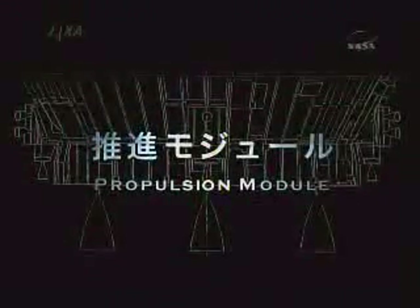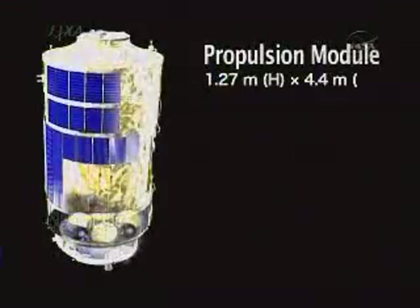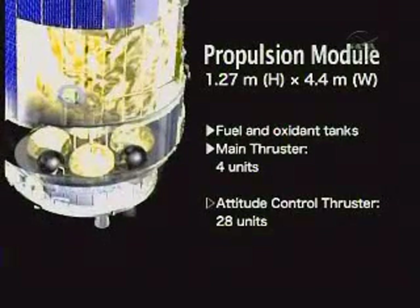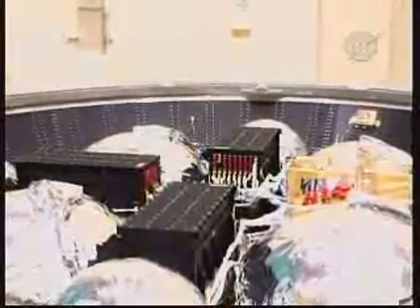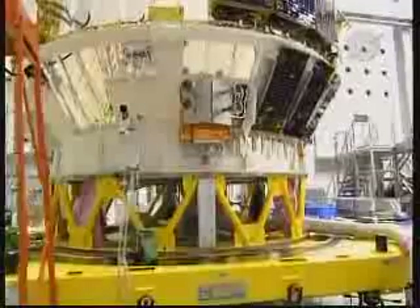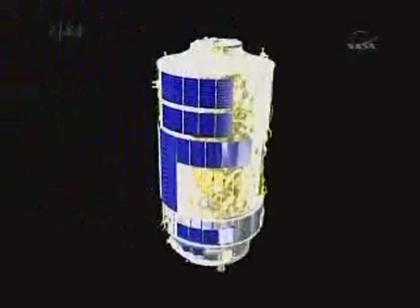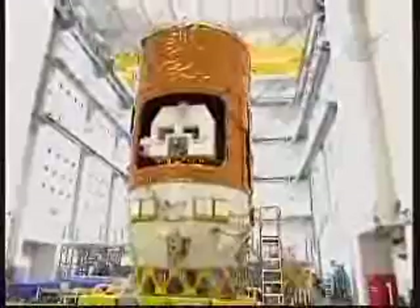Just one minute and 13 seconds before launch, the water sound suppression system on the launch pad at the ocean-side launch pad in Tanegashima will be activated. And just 30 seconds before launch, the vehicle's pyrotechnics will be armed for liftoff. The guidance for the vehicle will be controlled at T minus 18 seconds. At T minus 15 seconds, the batteries for the four solid rocket boosters will be activated, and then main engine start begins at 11.7 seconds before liftoff.